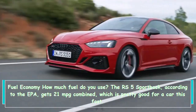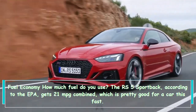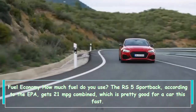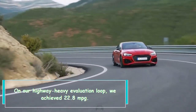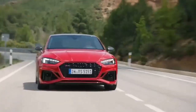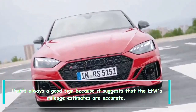The RS5 Sportback, according to the EPA, gets 21 mpg combined, which is pretty good for a car this fast. On our highway-heavy evaluation loop, we achieved 22.8 mpg. That's always a good sign because it suggests that the EPA's mileage estimates are accurate.